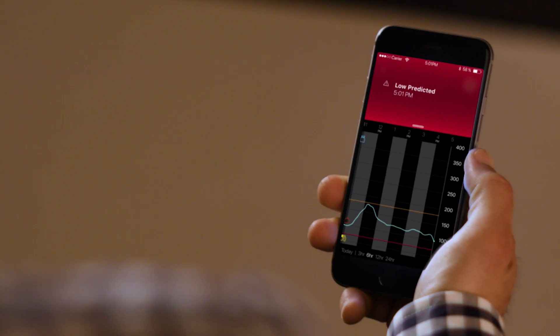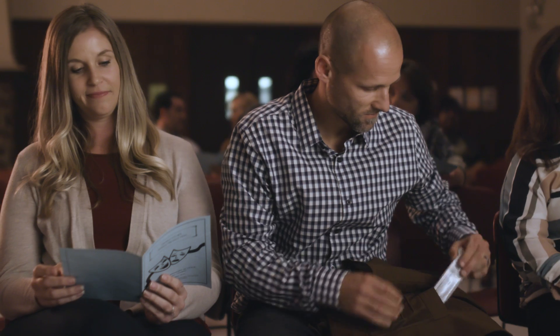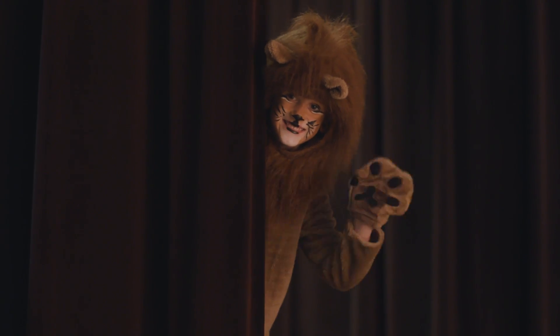Guardian Connect isn't like other glucose monitors. It's the world's first smart CGM. The smart alerts let me know what's coming next, which means I will get ahead of my low without leaving the front row.